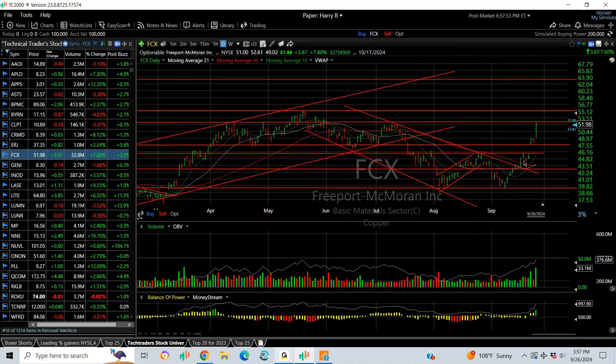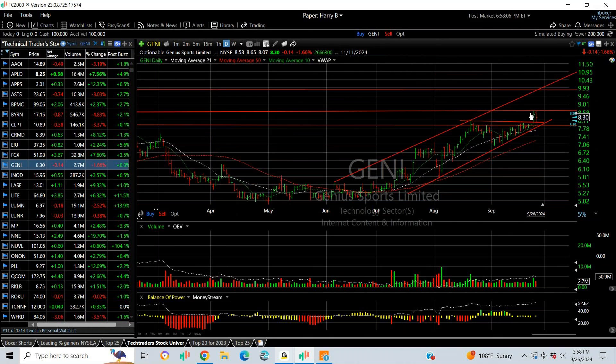FCX popped a couple days ago — we put out a buy when it went through the 50-day — and it has only moved from 44 to 52. There is some resistance at 55, but I'm looking for 63.4.